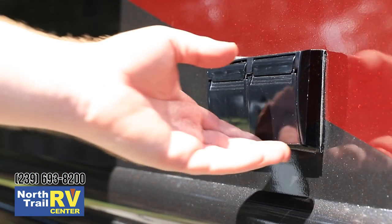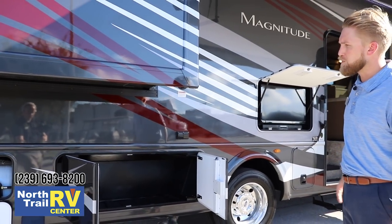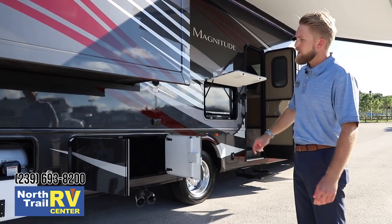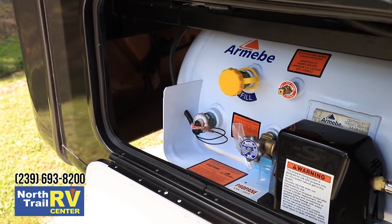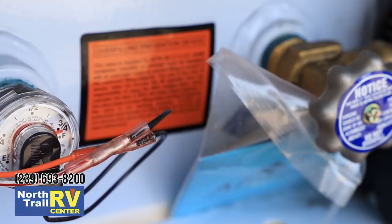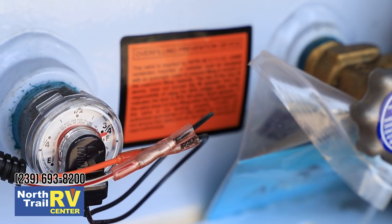We have a 110 volt outlet on the outside, and right above that is your fresh water fill for the tank. We've got another double wide storage compartment with a rotocast plastic drain plug down below. All of our models are outfitted with a propane quick connect, which allows you to hook up a portable grill to do steaks, chicken, burgers, or whatever you'd like outside.